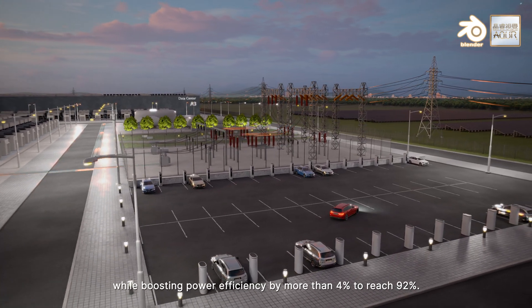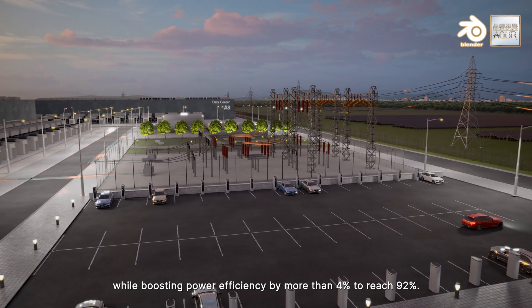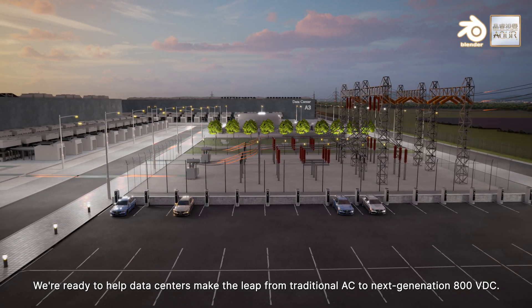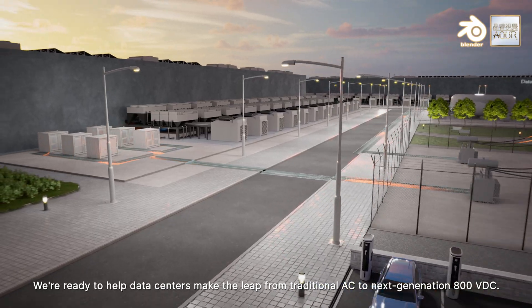While boosting power efficiency by more than 4% to reach 92%, we're ready to help data centers make the leap from traditional AC to next-generation 800 volts DC.